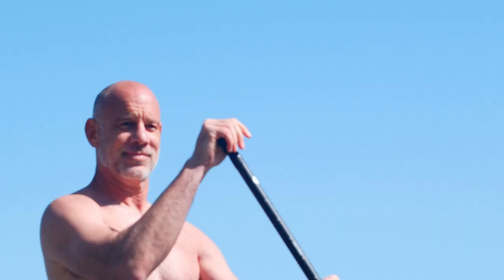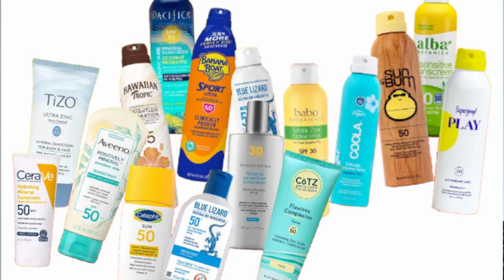Well gentlemen, it is spring or summer depending on where you currently are, which means that we're going to be spending a lot more time outside with the sun beating down on our bald heads. We don't want them to burn, so we need to protect them, and one of the easiest ways to do so is with sunscreen. But there are a whole bunch of different options and things to consider when looking for a sunscreen for your bald head.